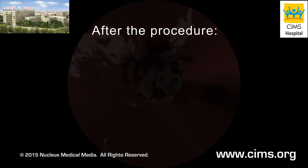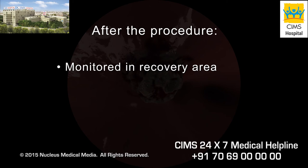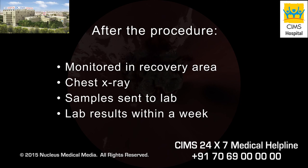After the procedure, you will be taken to a recovery area. If a biopsy has been taken, you will likely have a chest x-ray before you leave the hospital. Your doctor will send any mucus, liquid or biopsy samples removed from your lungs to a laboratory for examination, the results of which should be available within a week.